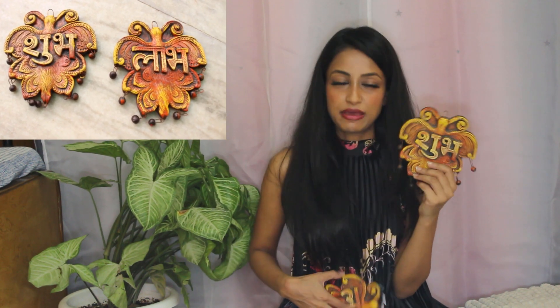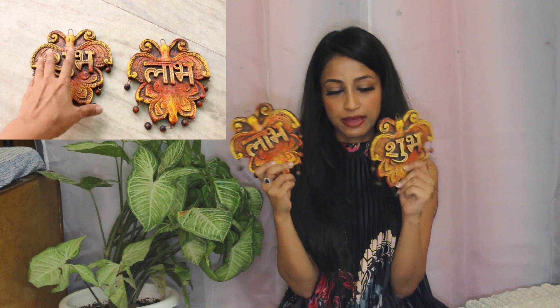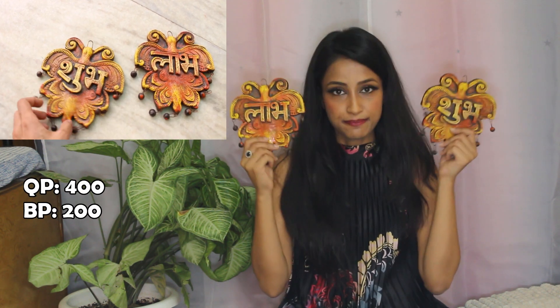Since Diwali is coming up, I thought these colourful soup bowls would make a great gift. I bought two pairs — gave one pair to my mom and kept the second pair for myself. They were originally quoted at 400 rupees for a pair and I got them for 200 rupees per pair.